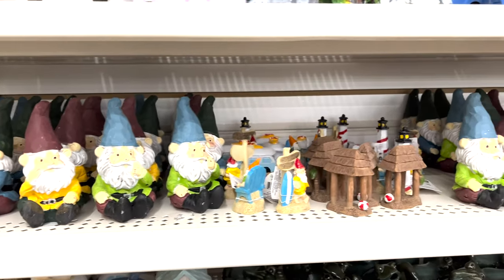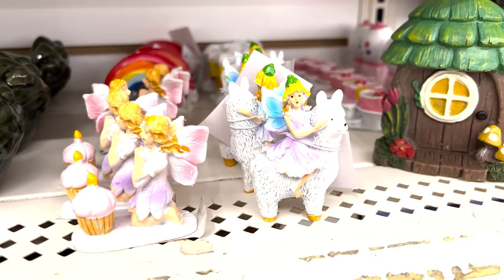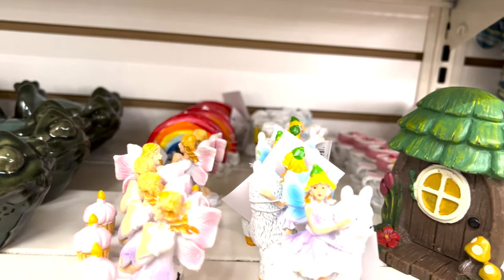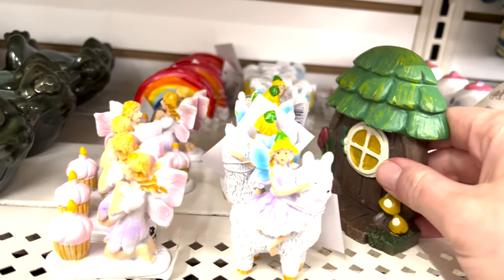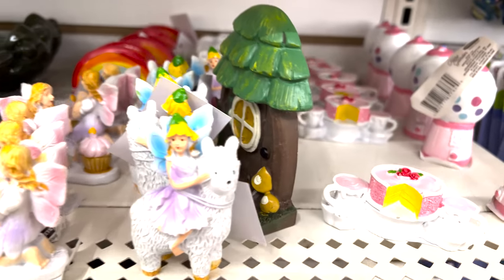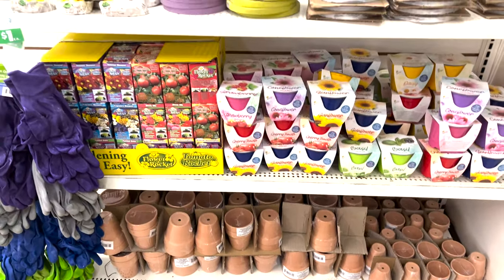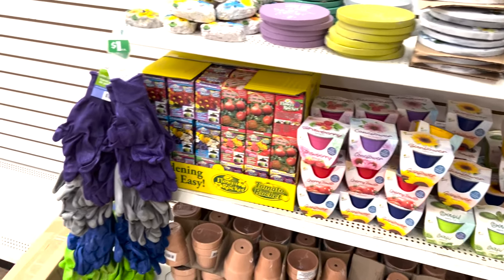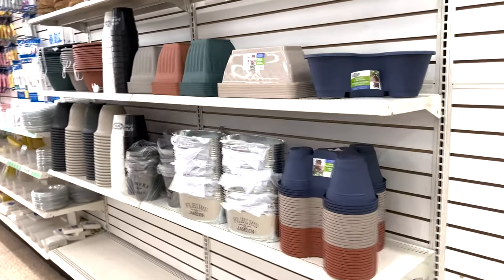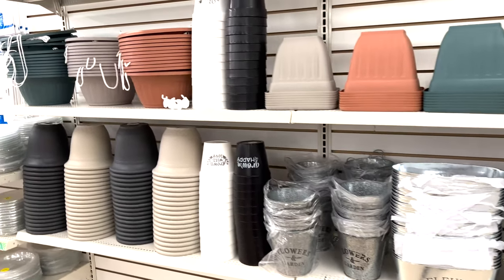They have gnome gardens, little fairy houses - look how cute these are! Carrots, little gumdrops, popsicles - how cute is this little tea set with the cake! They have some planters, little sunflower and strawberry plants. You're not going to find planters anywhere else like Walmart or Home Depot - they're all five to ten dollars.